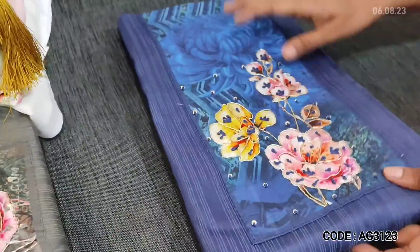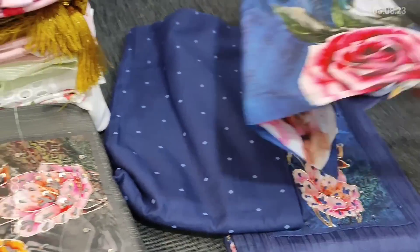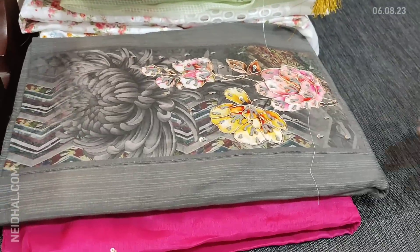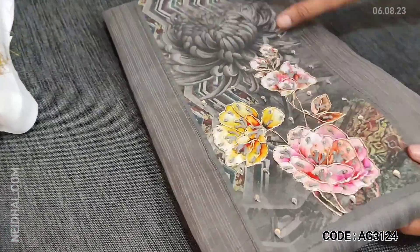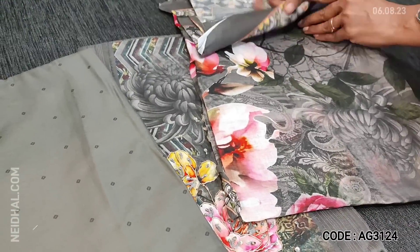The second color is dark blue, with printed bottom and printed mixed cotton dupatta. The third combination is in dark gray color. The prints on the dupatta look very pretty.